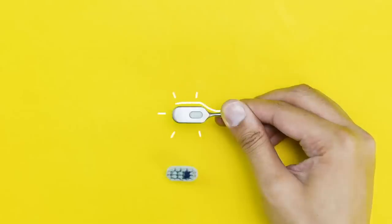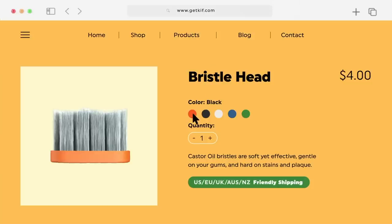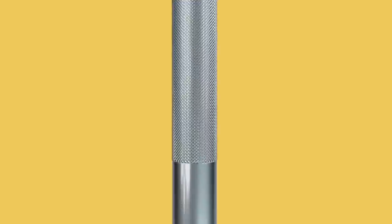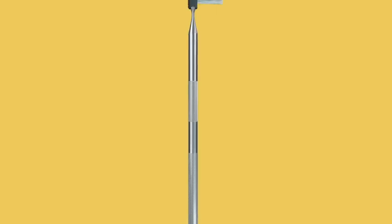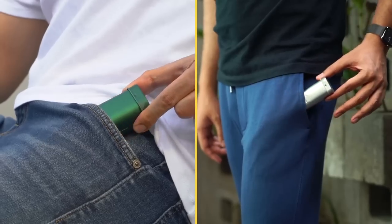Replacement brush heads, toothpaste tablets, and cornstarch and candelilla wax floss reels are available from the company Smells Like Green. The toothbrush weighs 20.7 grams and is 7 inches long when assembled, and the whole kit has an MSRP of $59. Get it now on Kickstarter starting at $40.